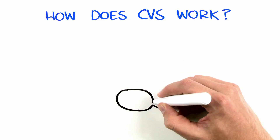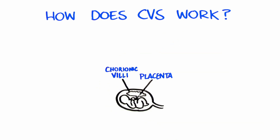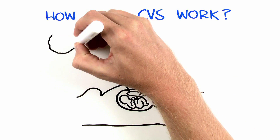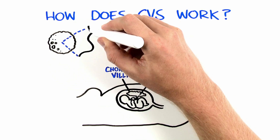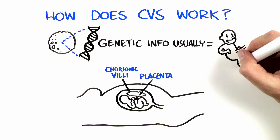CVS involves removing cells from part of the placenta called the chorionic villi. The placenta is a structure present during pregnancy that connects the baby to the mother. The placental cells collected through CVS contain genetic information that is usually identical to that of the baby.